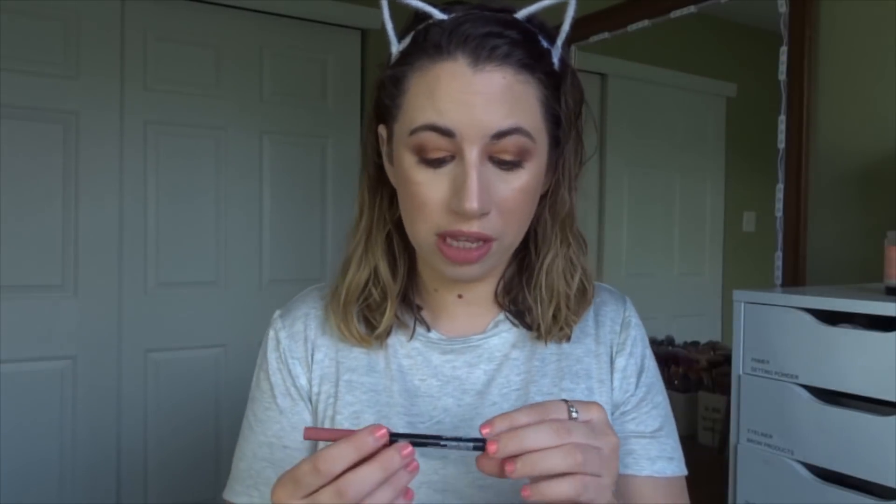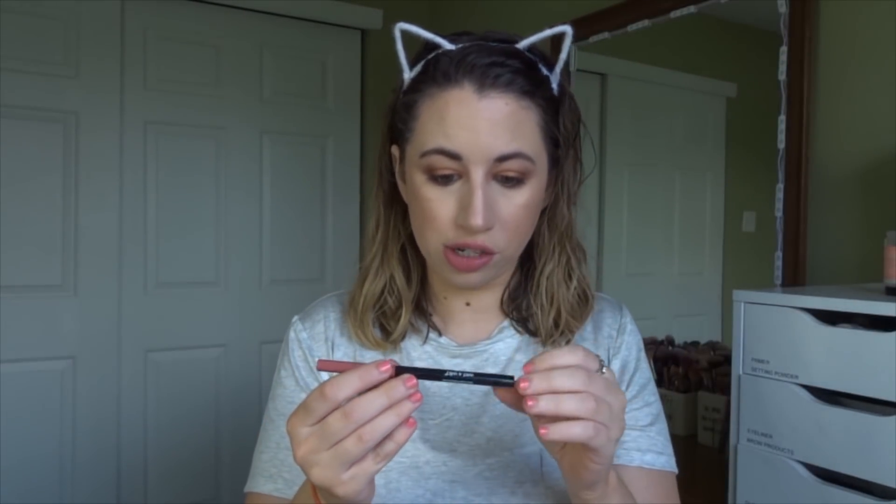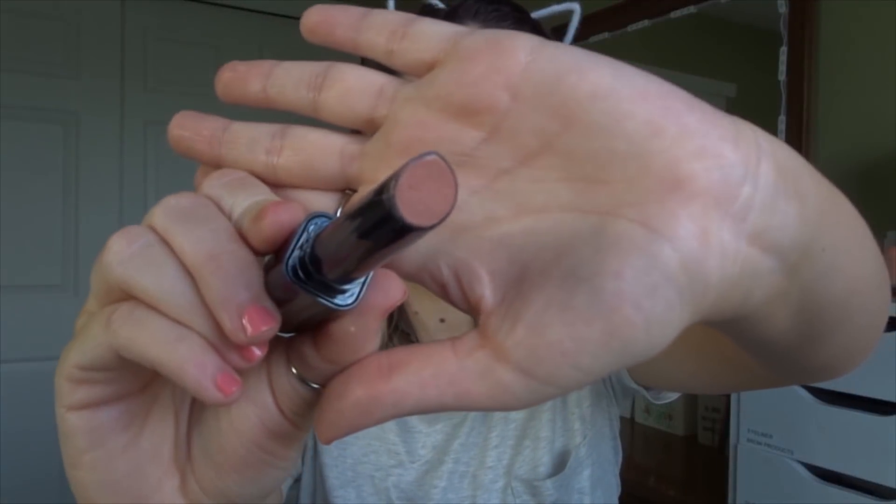Oh my god — I totally get why people like it so much. I'm going to put a lip liner on first and then put this over it. I used the Wet n Wild Gel Lip Liner in Bear to Comment, then put the gloss stick over the top. Oh yeah, that is where it's at! There's already a cat hair on it — and there's not even a cat in the room.